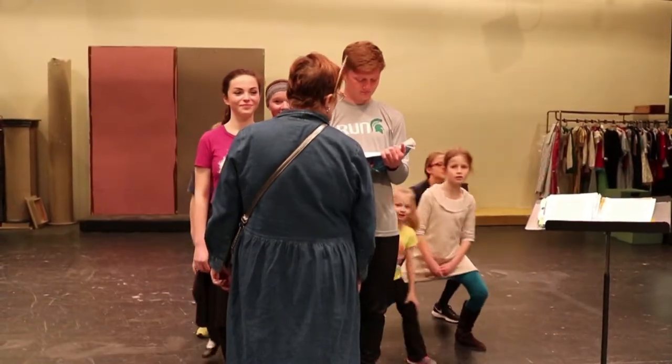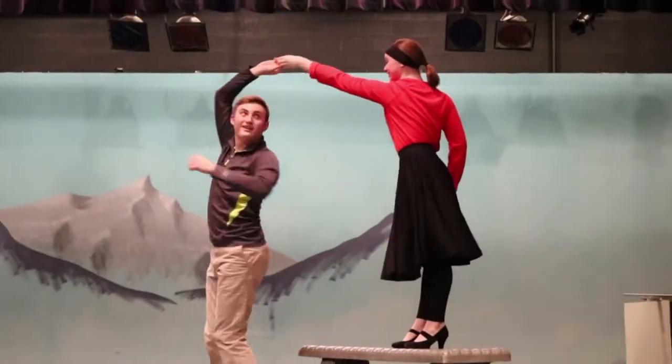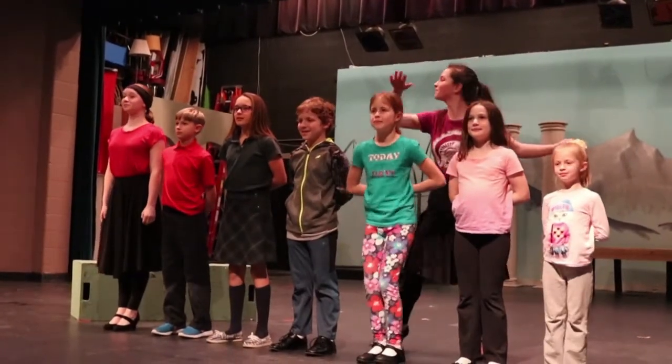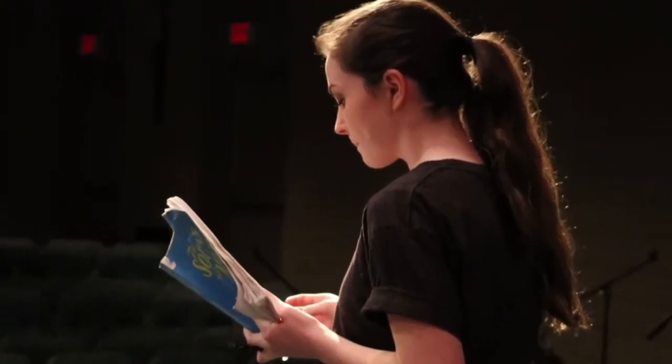Some rehearsal nights are dedicated to acting and scene work, while other nights are for learning the dances and mastering the music. Rehearsals can get hard and repetitive when students have to repeat a scene or a dance over and over again, but they smile through it all, knowing that their work will be worth it when their performances begin.